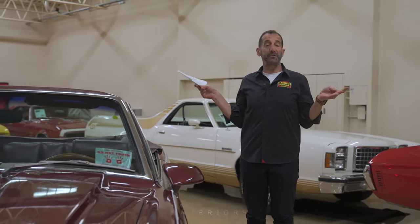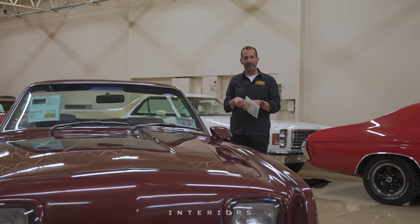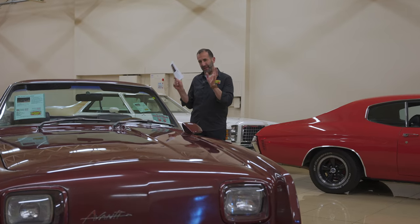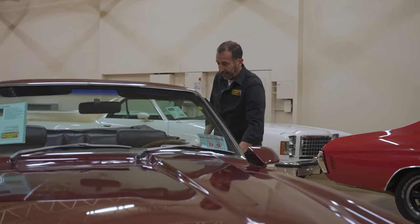So you're walking up to your cool Avanti convertible and you go, 'Wow, this is what everybody else gets to see.' However, what they don't get to see is what you get to see inside, and that's what we're going to do right now — we're going to get inside, check this thing out, and see what you think.